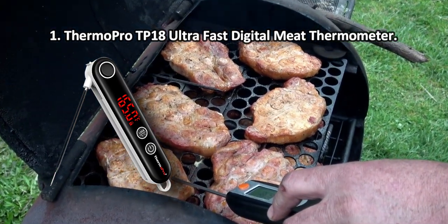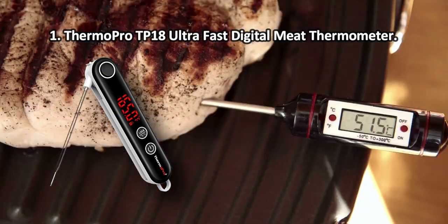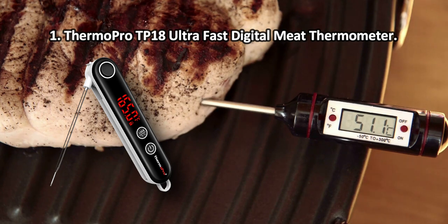Ultra fast and super accurate, the ThermoPro TP18 is hands down the best cooking thermometer for all grill and barbecue lovers. Even if you don't have much experience in grilling or roasting steaks, with this model you'll quickly hone your skills and become a professional-grade griller. Note that the unit is pretty heavy with installed batteries.